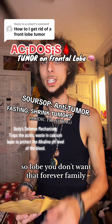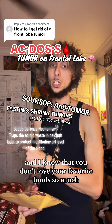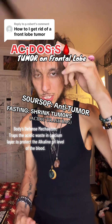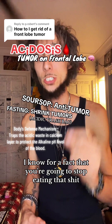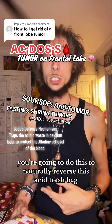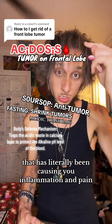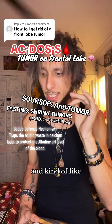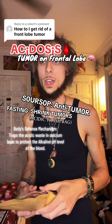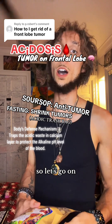You don't want that forever, family. I know that you don't love your favorite foods so much that you're not going to stop eating them just to eliminate this. I know for a fact that you're going to stop eating that and do this to naturally reverse this acid trash bag that has literally been causing you inflammation, pain, and a lack of confidence. Because that's kind of a big deal.